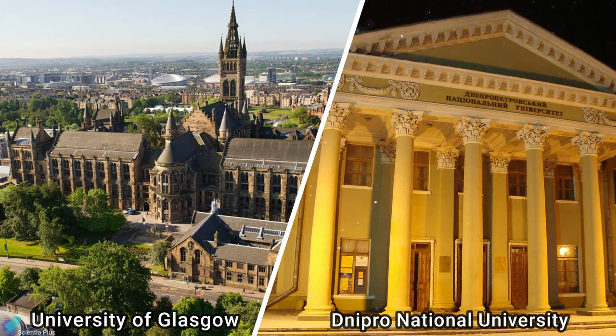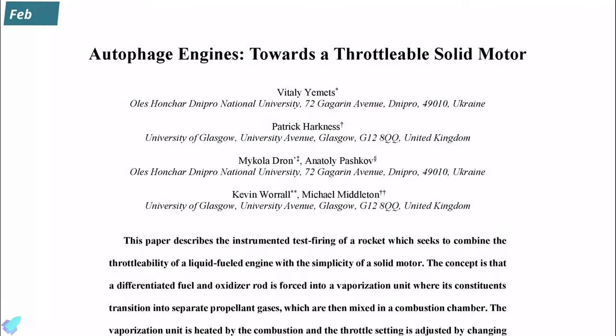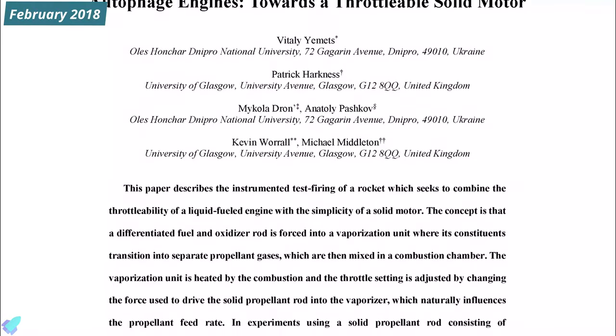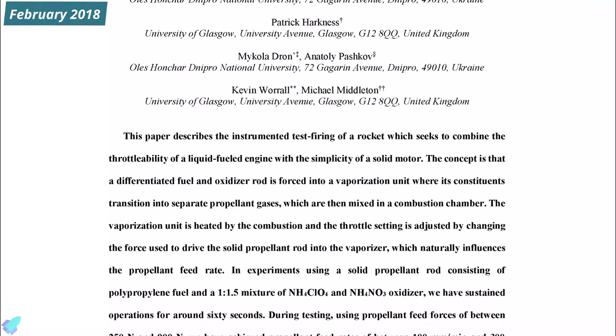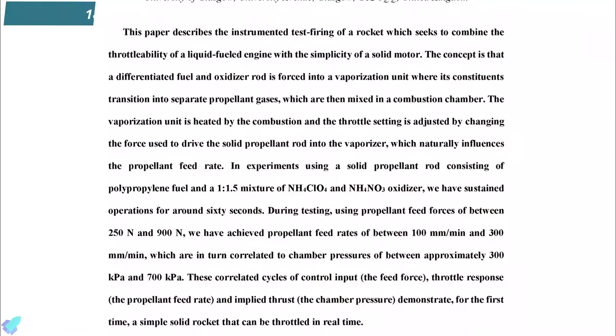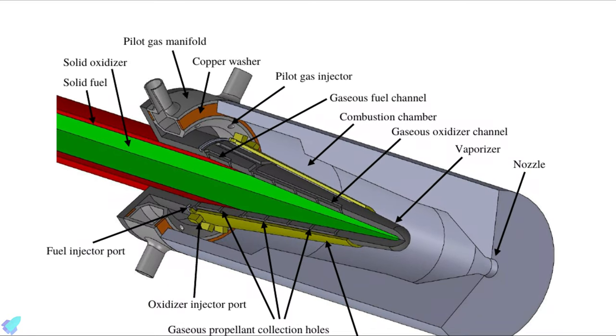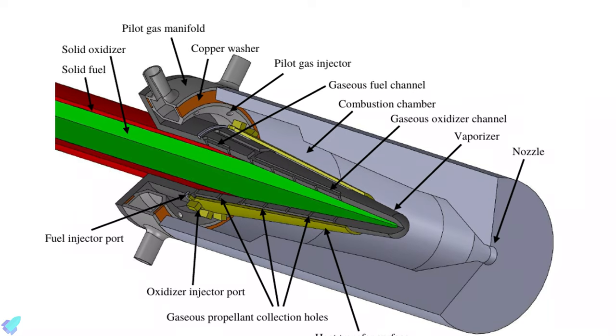Engineers from the University of Glasgow and Dnipro National University in Ukraine claimed in a paper published in the Journal of Spacecraft and Rockets that they have built, fired, and for the first time throttled up and down an autophage engine, which could solve this issue. This video discusses the working principle and experimental results of the autophage engine.